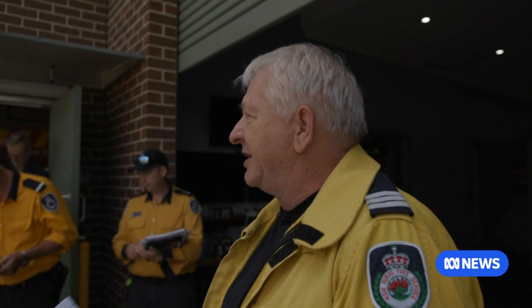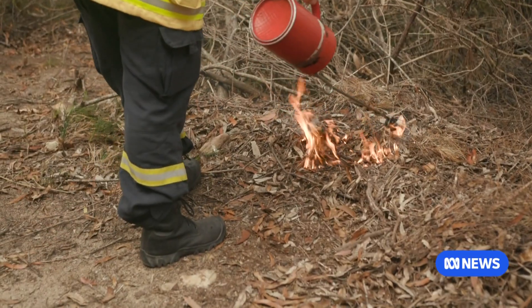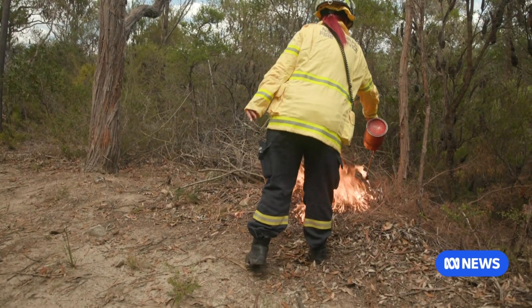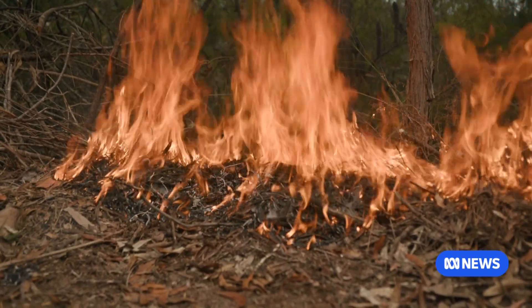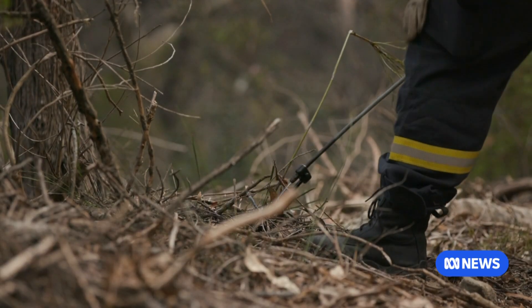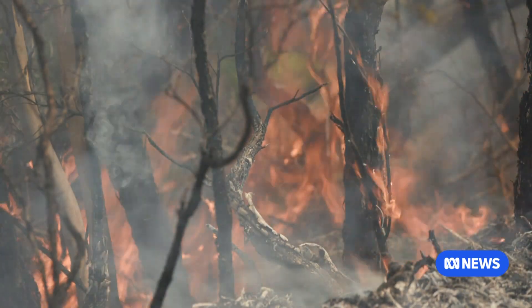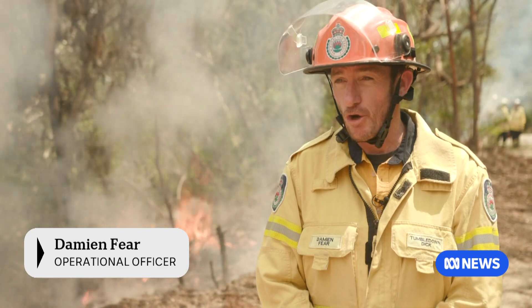It's a fairly small burn but it's fairly complex. Fighting fire with fire — as the danger period approaches, firefighters on the northern outskirts of Sydney are conducting a hazard reduction burn. It's been almost two decades since this area last burnt and the fuel load is high. It's a three and a half hectare burn which will offer protection to about a hundred homes.